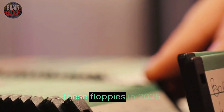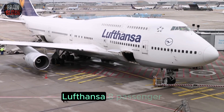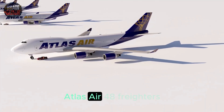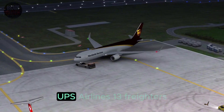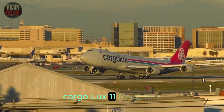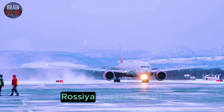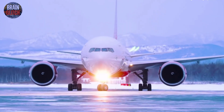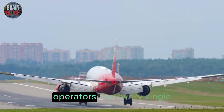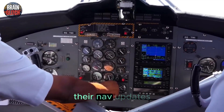So who's still using these floppies in 2025? Let's break it down: Lufthansa with 8 passenger 747-400s, Atlas Air with 48 freighters, UPS Airlines with 13 freighters, Cargolux with 11 freighters, Air Atlanta Icelandic with 6 jets, and Rossia with 1 passenger jet. That's over 80 aircraft across major airlines and cargo operators — and every single one is still using floppies for their NAV updates.